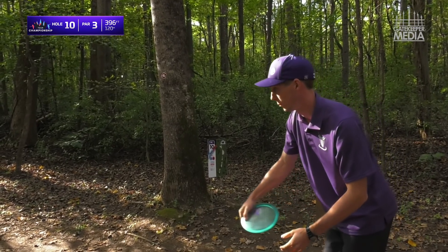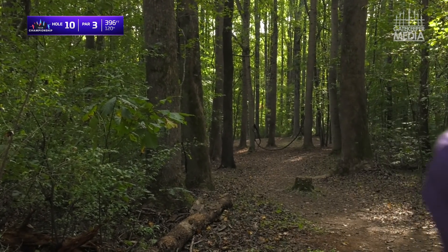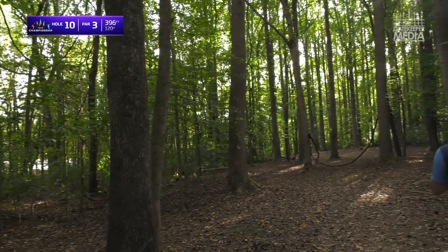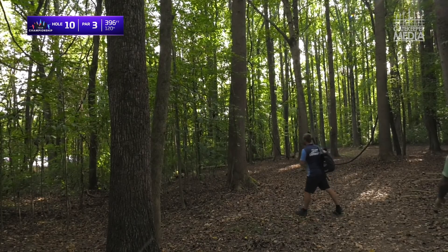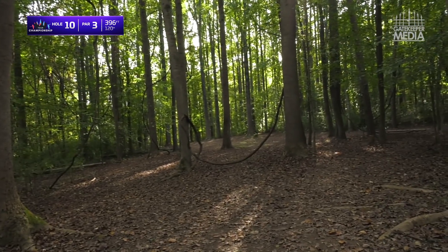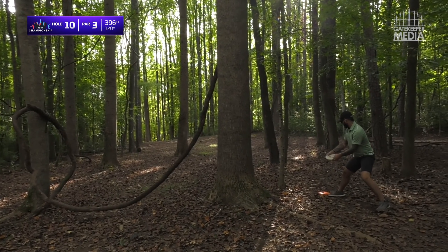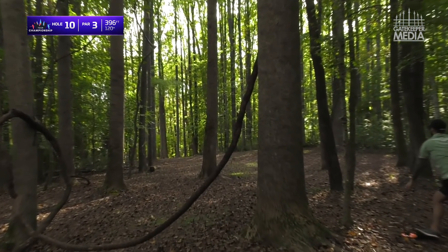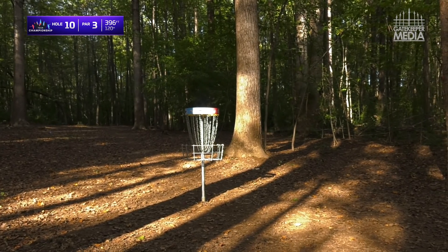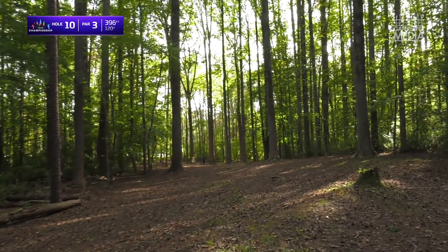Let's see if Freeman can shred this line — that's some of the worst sound that you can hear when you're playing in North Carolina. You can't necessarily see what tree it hits; you just know that one of the 6,000 trees about 200 feet in front of you, you hit one of them. Drew with a significantly better lie than either of his card mates — he's going to get out of this with a three.